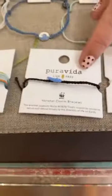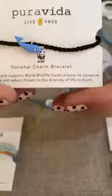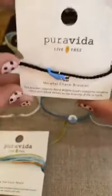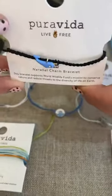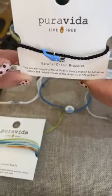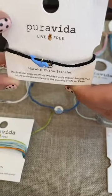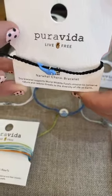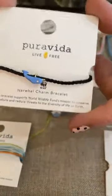And now we get into the best part — oh my God, I can't even stand it. Next we have the narwhal. Look at him, oh my God he's really cute. He is $13. Pura Vida will donate 5% of the purchase to the World Wildlife Fund through September 2022, with a minimum guarantee of $100,000. That's really cool — I love that they give back so much.